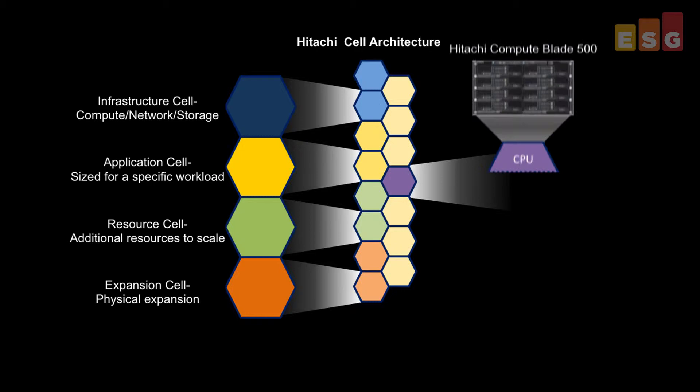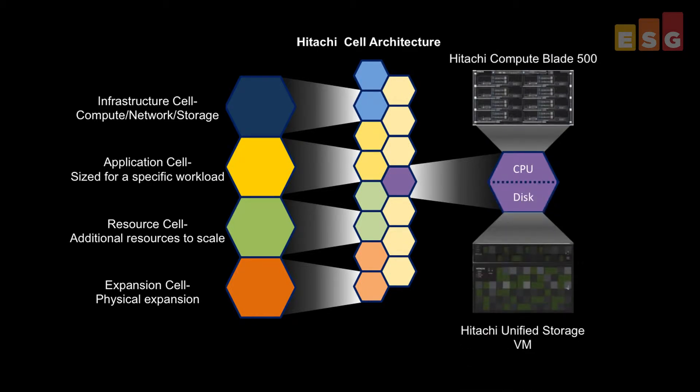Cells can contain Hitachi compute systems, Hitachi unified storage systems and Brocade network switches. This cell-based architecture eliminates guesswork from sizing virtualization solutions, thus simplifying the purchasing and deployment process. Solutions can be precisely scaled and because cells are provisioned to meet specific workloads, less excess headroom is required to meet performance goals.